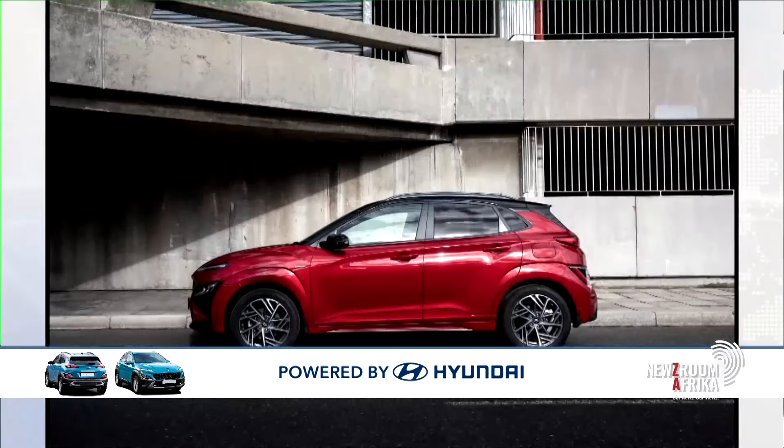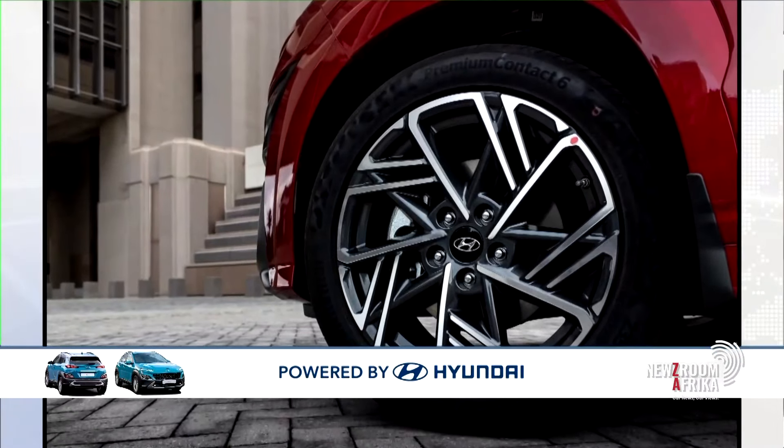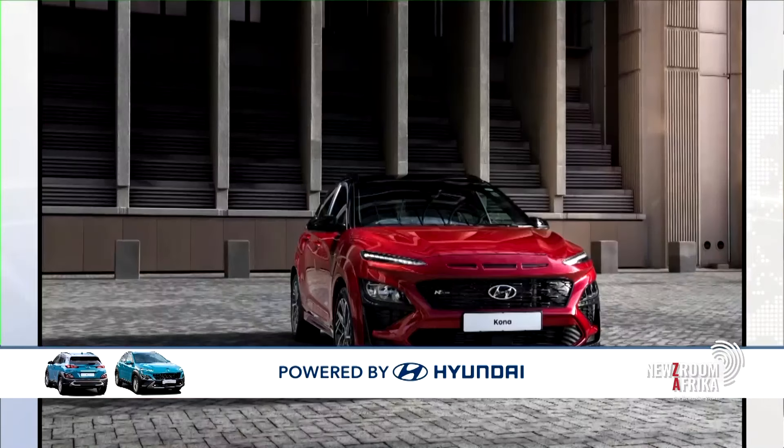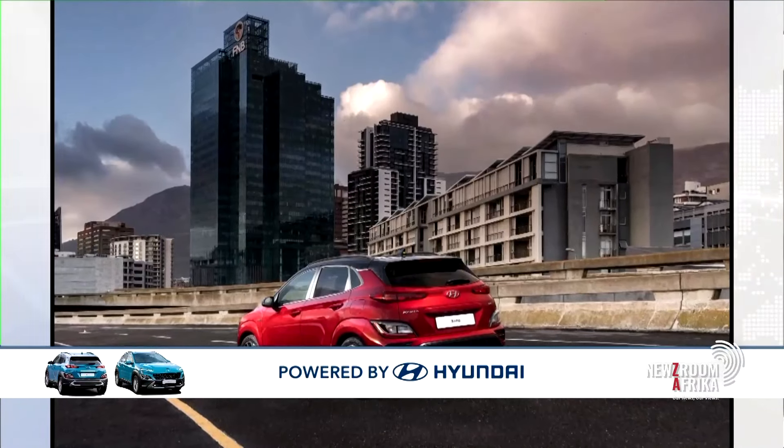It goes without saying I have to ask — I'm seeing some of the styling on the Kona and the N-Line design. Do you mind taking me through the derivatives that are available? And after chatting about N-Line, does this also mean that the more powerful N Kona will also be releasing?